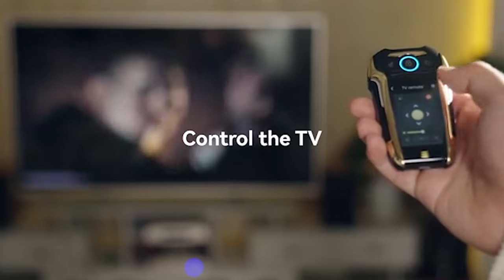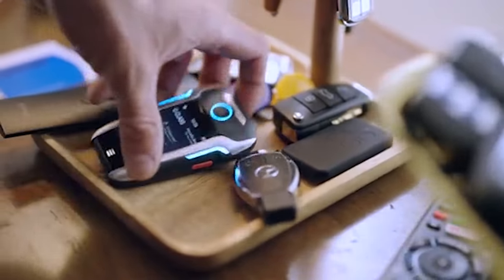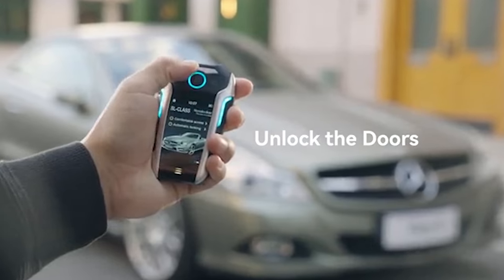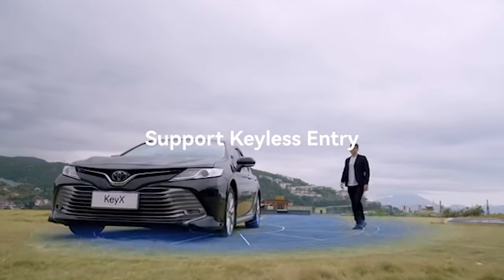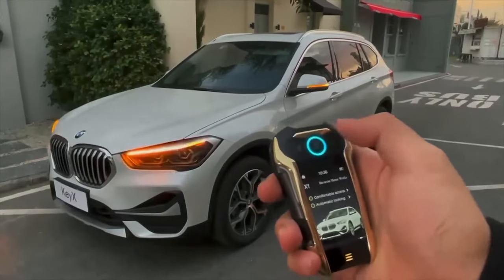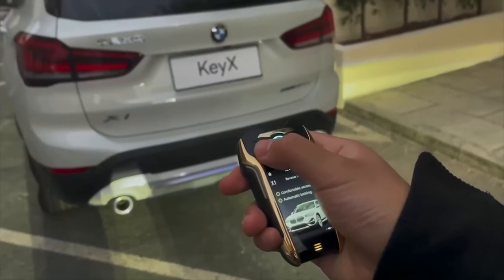For example, pointing it at a TV will automatically detect, copy, and store the necessary settings for the remote control. With enough memory to store hundreds of remote controls, it ensures security using the US government AES encryption standard. With a week's worth of charge for active use and weighing just 80 grams, it offers on-the-go convenience. For a touch of luxury, there's even a version adorned with 24-karat gold, starting at prices of $200.